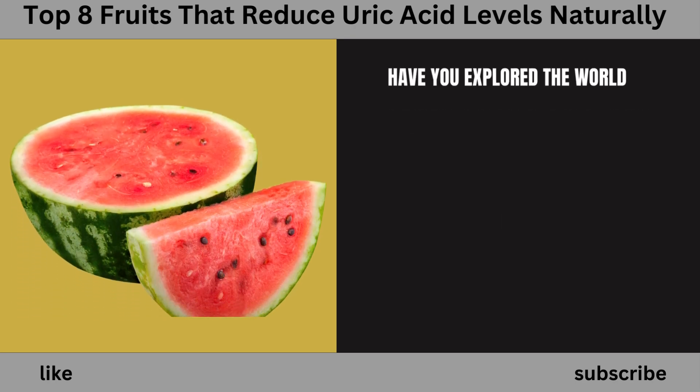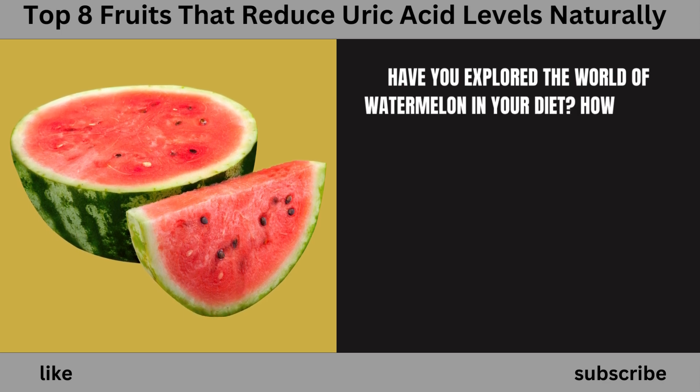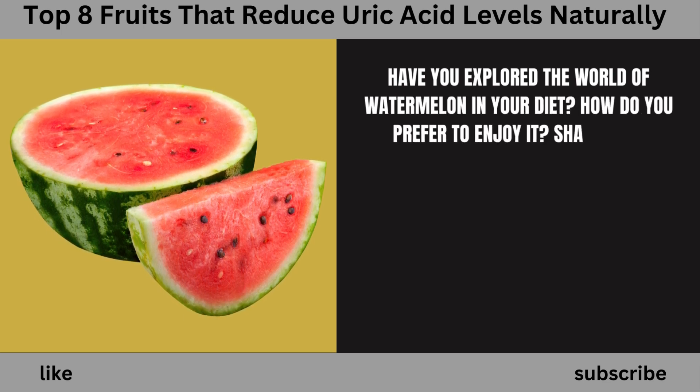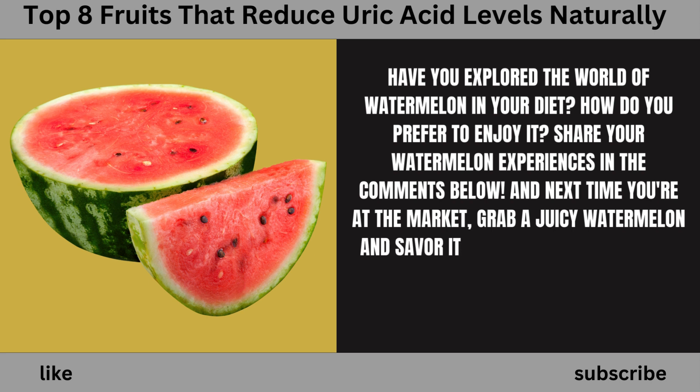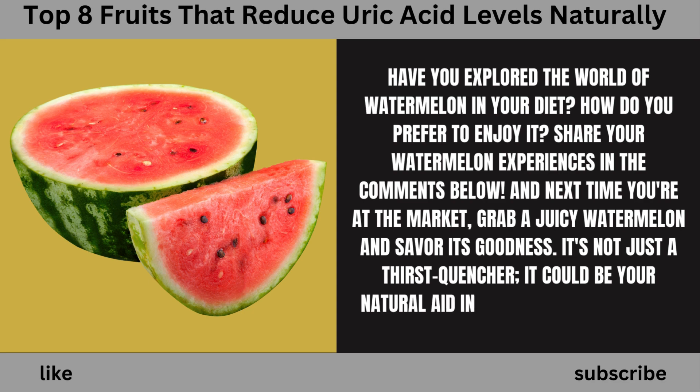Have you explored watermelon in your diet? How do you prefer to enjoy it? Share your watermelon experiences in the comments below. Next time you're at the market, grab a juicy watermelon — it could be your natural aid in managing high uric acid levels.